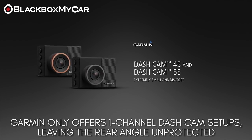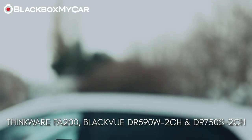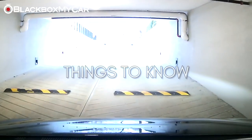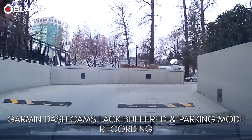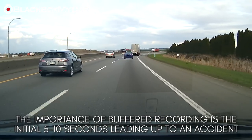Garmin dash cams also only come as front-only at this time, so rear protection is not available. Alternatives at similar pricing but with more and better features — such as buffer parking mode recording with motion and impact protection, cloud access, and optional rear cameras — include the Thinkware FA200, BlackVue DR590W 2CH, and BlackVue DR750S 2CH. Note that Garmin dash cams lack buffer parking recording, which can be an extremely crucial protective feature, as it provides footage leading up to whatever incident was detected.